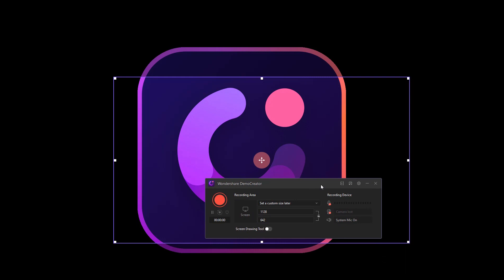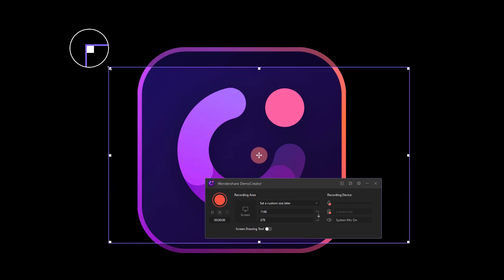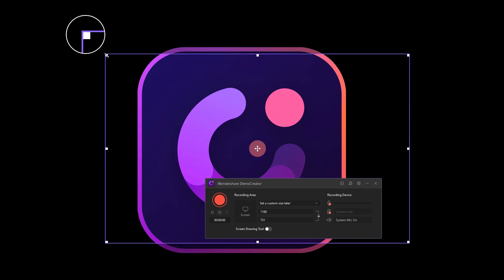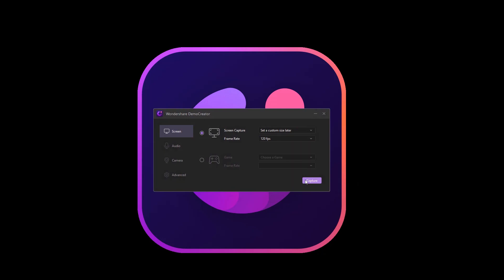A pop-up window will appear. By default, Demo Creator will record a middle-sized screen. To customize your recording area, drag the border to adjust the size of the region — this way you can make precise adjustments to your region size. To get a high-quality recording, go to the Settings tab and choose 120 frames per second recording. After that, click the red round recording button to start recording.